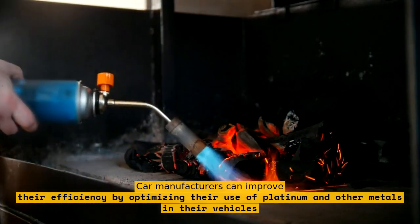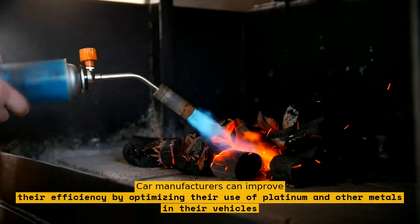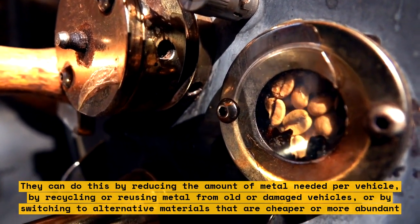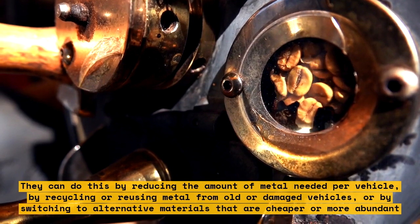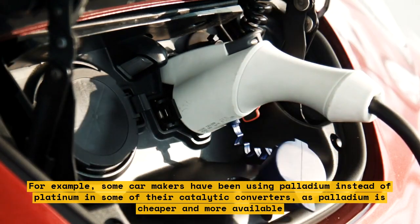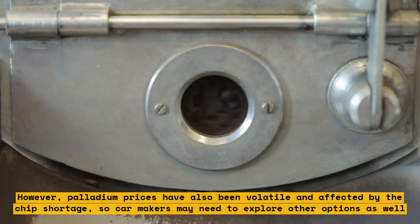They can do this by reducing the amount of metal needed per vehicle, by recycling or reusing metal from old or damaged vehicles, or by switching to alternative materials that are cheaper or more abundant. For example, some car makers have been using palladium instead of platinum in some catalytic converters, as palladium is cheaper and more available. However, palladium prices have also been volatile, so car makers may need to explore other options as well.